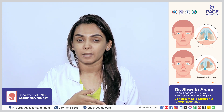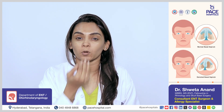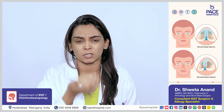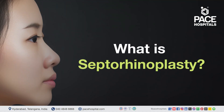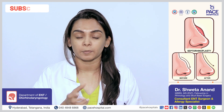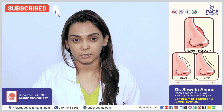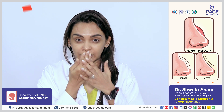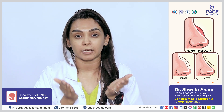Coming to rhinoplasty, rhinoplasty is a more open-ended approach, basically for an aesthetic or cosmetic purpose. Combine it with the septoplasty and the procedure is called septorhinoplasty, wherein you can address both a medical issue as well as your aesthetic issue.